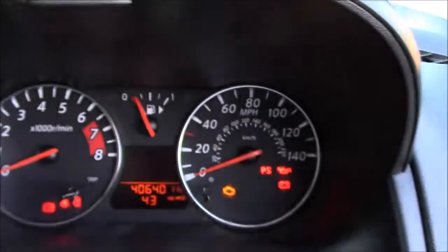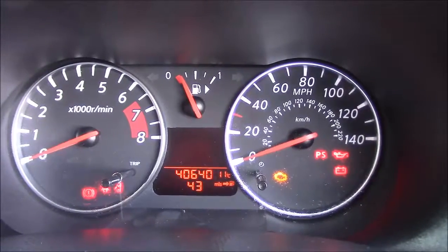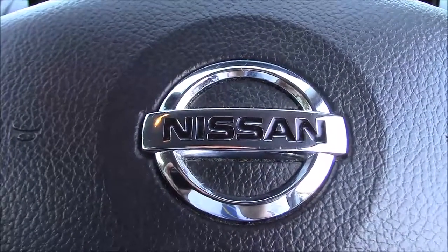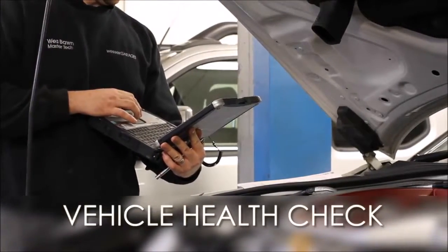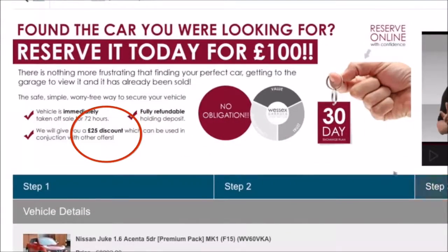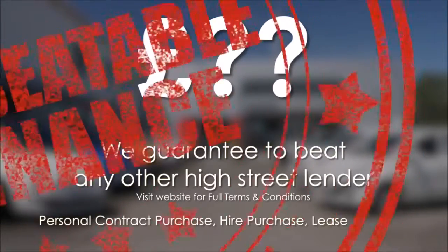As you can see, this car has turned 40,640 miles and is available for viewing today. You can also reserve this car online to receive a further discount. Here at Wester's Garages we are guaranteed to offer the best prices on finance. Every Wester's Garages used car receives a vehicle health check from our qualified technicians. Reserve online today and you will receive a £25 discount, and we guarantee to beat any bank or high street lender.